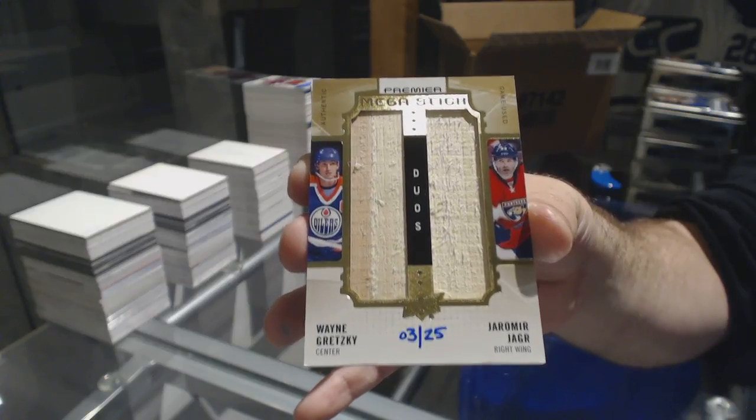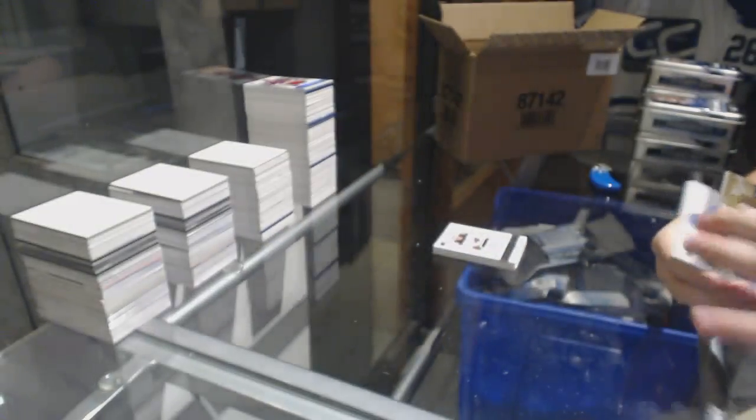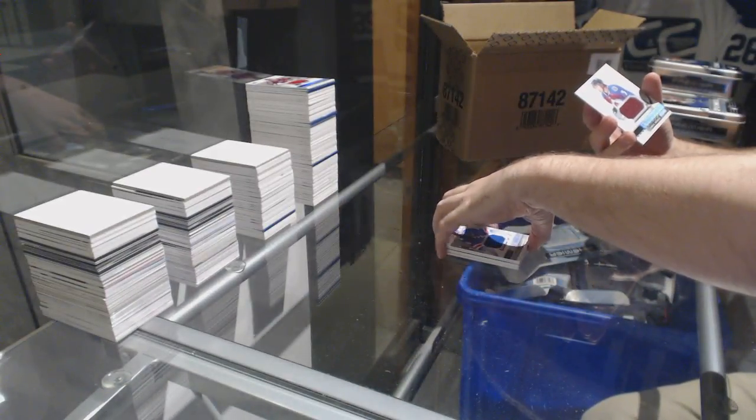For the Rangers, numbered 109, Lundqvist. For the Rangers, 1 of 9, Lundqvist. And for the Avs, Chris Bigras.